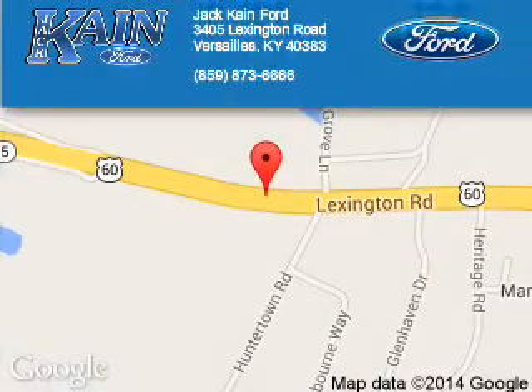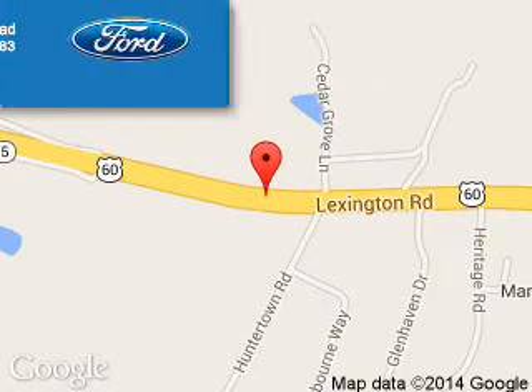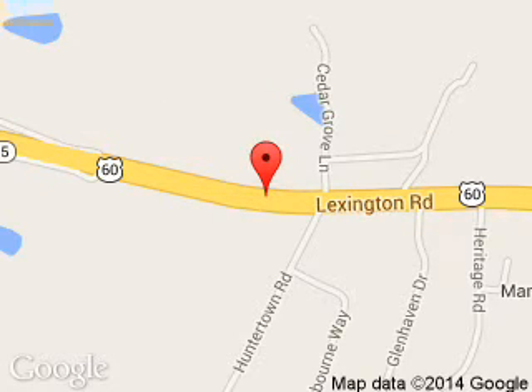Jack Kane Ford is dedicated to doing everything possible to ensure that the experience you have selecting your next vehicle is a pleasant one. We are located at 3405 Lexington Road, Versailles, Kentucky 40383.